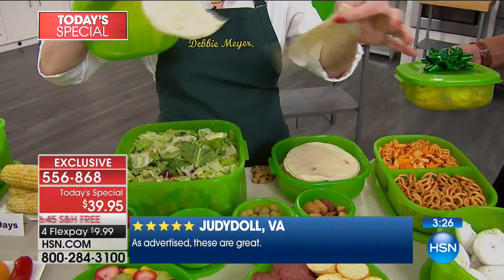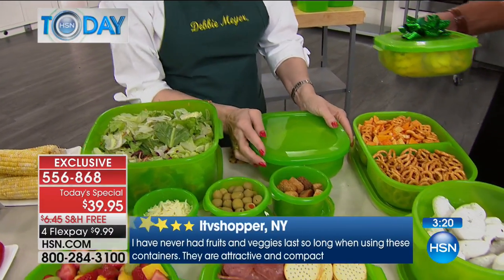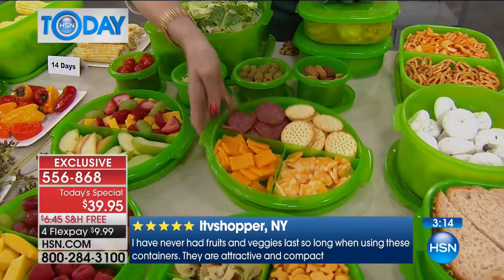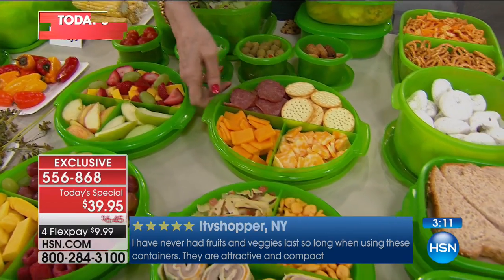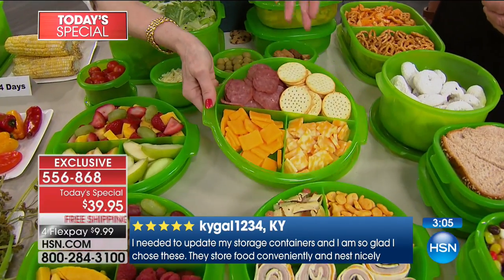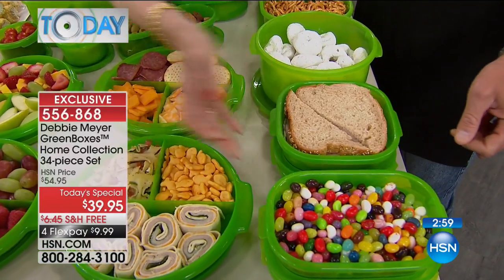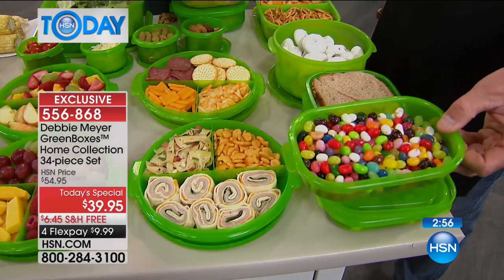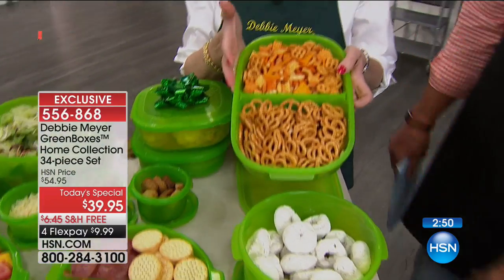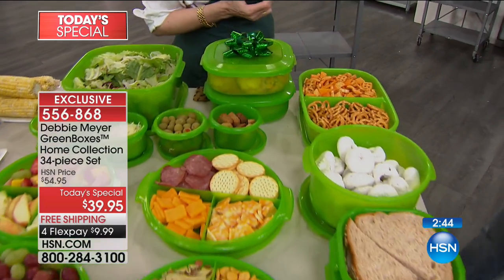Instead of your tortillas turning into cardboard circles, keep them in the Green Box — I had perfectly fresh tortillas yesterday. The original bag is terrible — it's just transportation. This way your family can eat fresh, healthy snacks. I've got a cheese and salami tray I'd bring to a girlfriend's house. There are two different sandwiches stacked up — all of your baked goods, snacks, cereals, grains, pretzels — put them in.